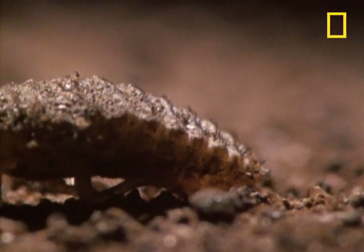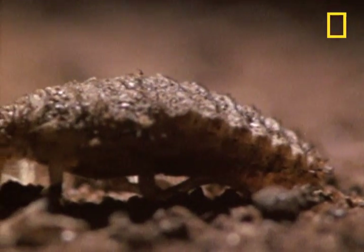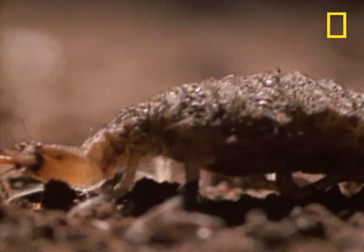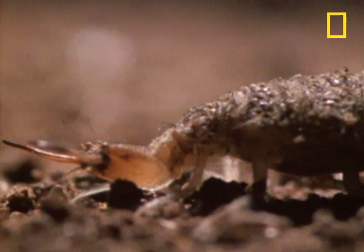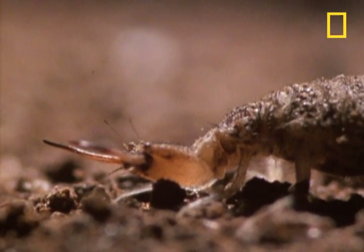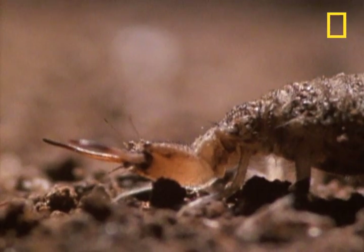You're looking at the predatory larva of the antlion. This creature can remain in the larval stage for up to three years. Like the big cats, this specimen is in Africa, although antlion species can be found in warm regions around the world.